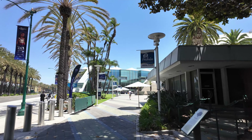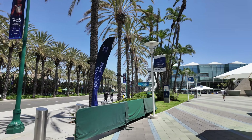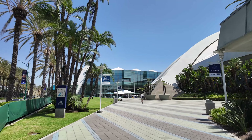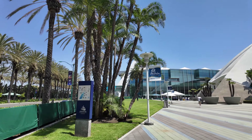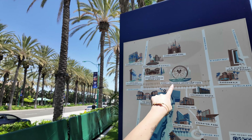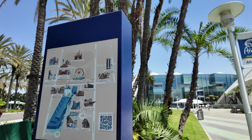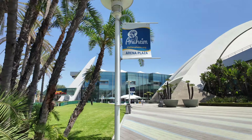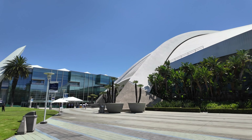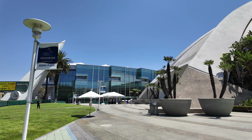This is our first real test with this camera to see how well it works — we won't even know until we get home. We are here to pick up our passes and stuff today.